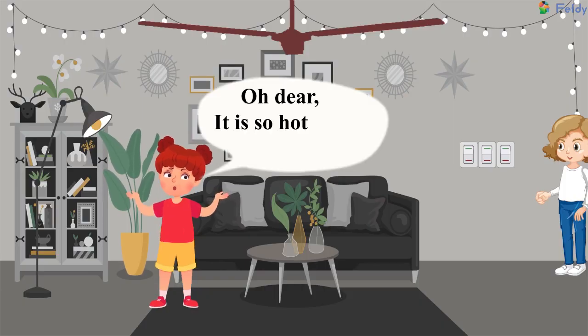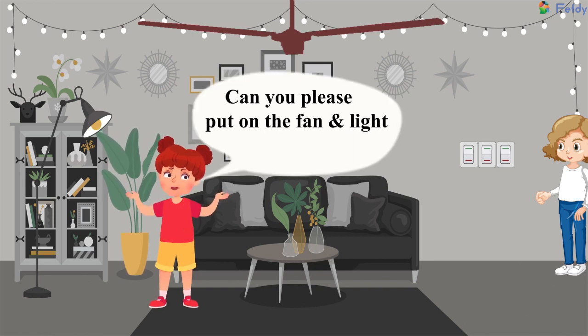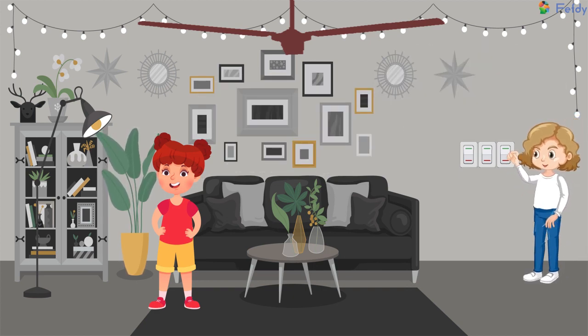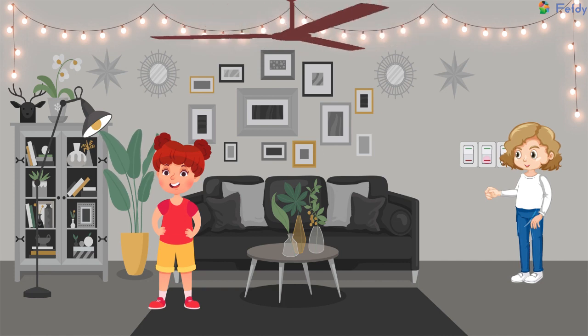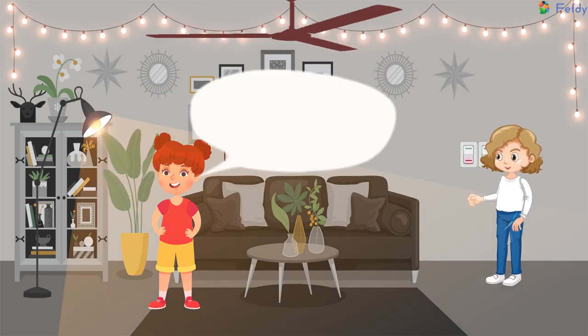Oh dear, it is so hot and dark today. Can you please put on the fan and lights, Tina? Yes, here we go.